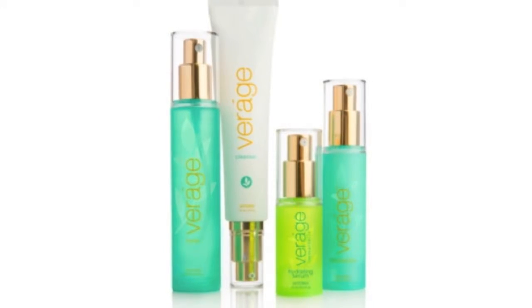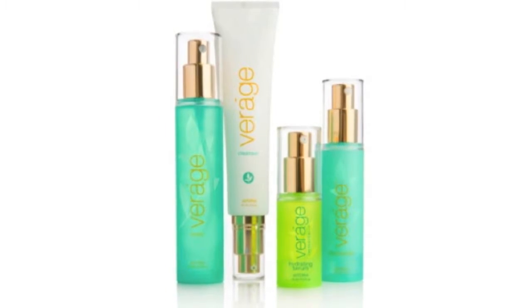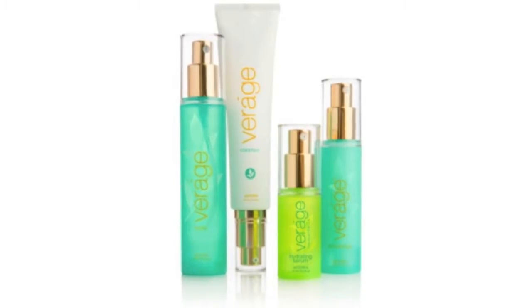The good news is doTERRA has a product called the Verage system — an entire skin care line that is paraben and phthalate free. I started using it when it came out last October and I absolutely love it; it's changed my skin. There's a cleanser, a toner, moisturizer, and a hydrating serum. I'd encourage all of you to try the Verage skin care system if you want to use natural products on your skin.